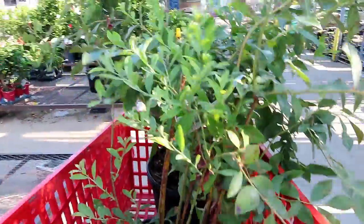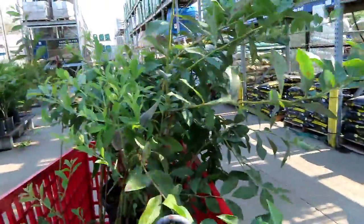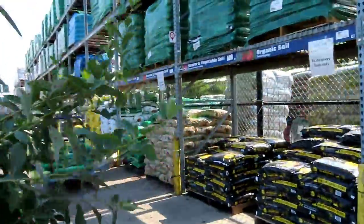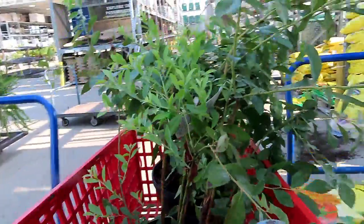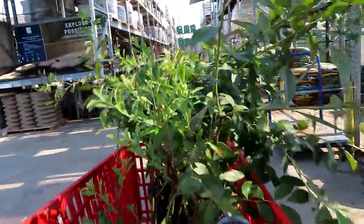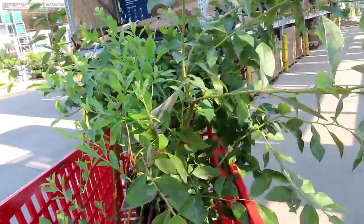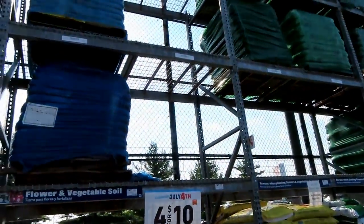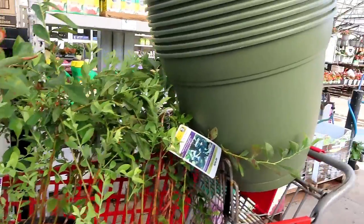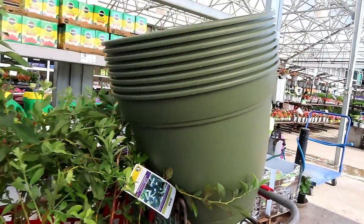Bili na naman tayo ng puno na prutas. Dito ako ngayon sa Home Depot dahil nagtitingin ako ng pot — yung malaking lalagyan ng ating blueberry sa bahay. Soil. Ito yung binili ko para dun sa ating fruit trees.